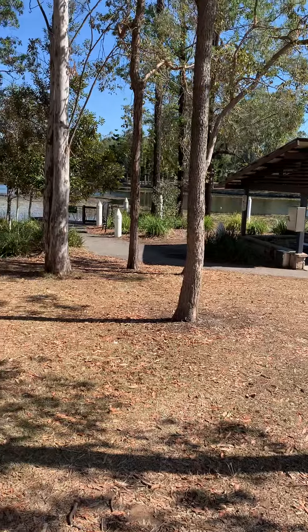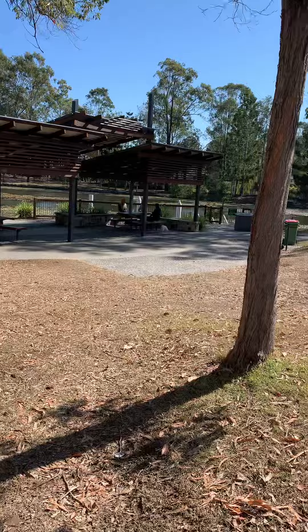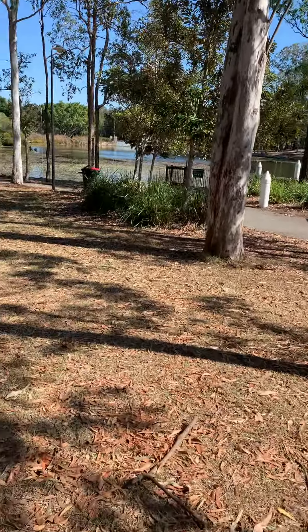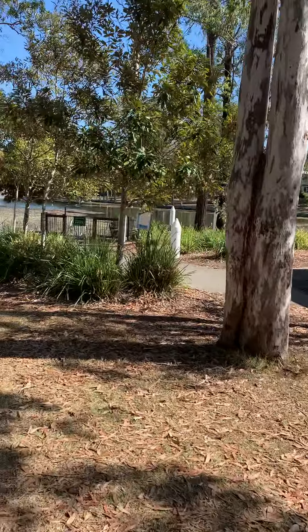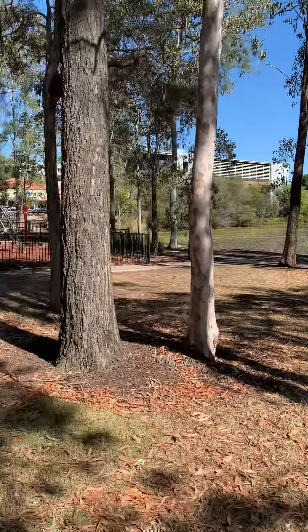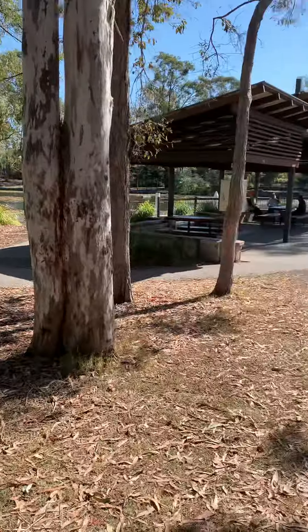There are a couple of other areas here. There's one on the north side of the lake which is not a bad little place, but it hasn't got the same amenities or seating. I think this will be the pick of the bunch, and we're back to the shopping center again.